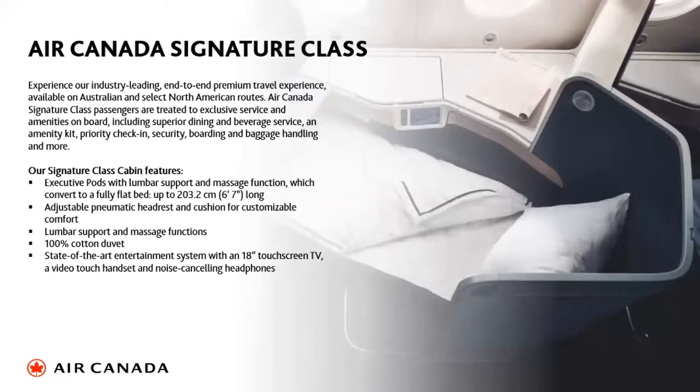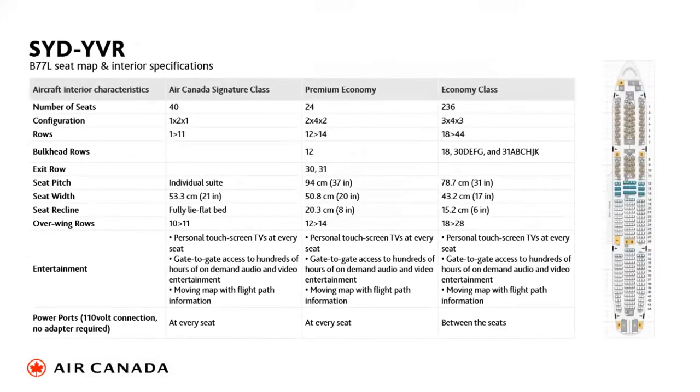Our third cabin is our Signature Class — our rebranded business class. These are pods with fully lie-flat beds, state-of-the-art touchscreen video with a massive screen, duvets, extra service, and great meal service. There are 40 seats in this 777 configuration, with fantastic priority check-in and all associated facilities. The slide shows the full configuration, including rows and seat pitch.